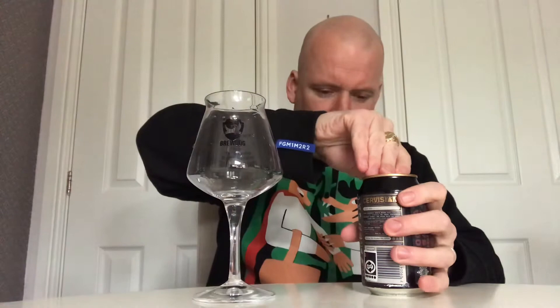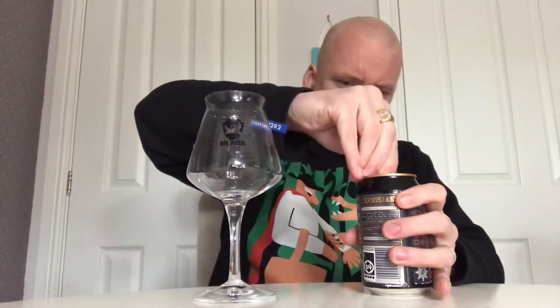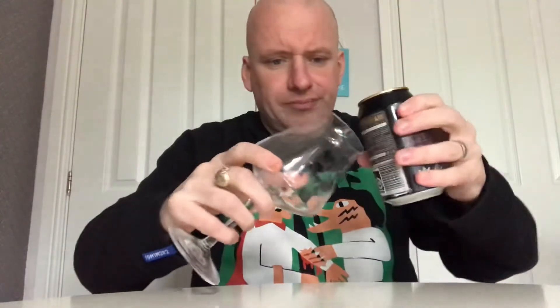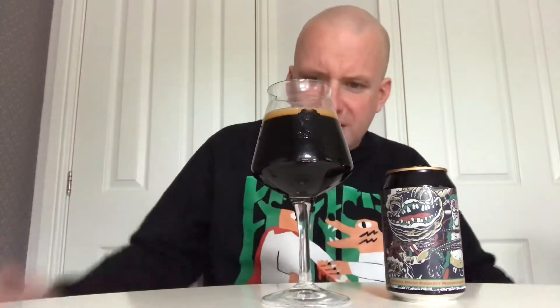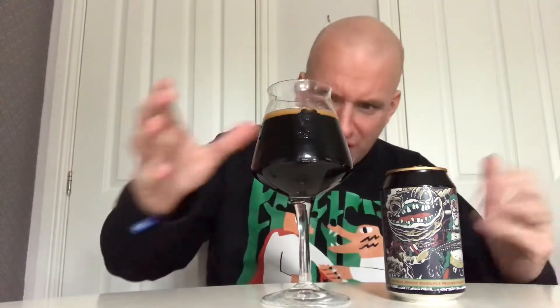Right, get it out, get it in the glass. It's got a bit of a head on it, but with a lot of these imperial stouts the head doesn't always hang around. It's hissing away — jet black, no light getting through that. The head's just about gone. Let's get the nose on it.